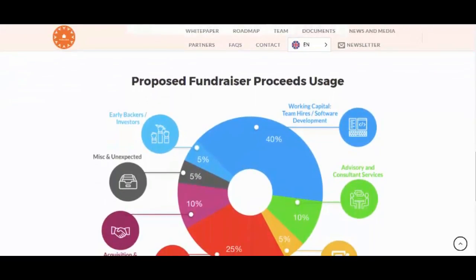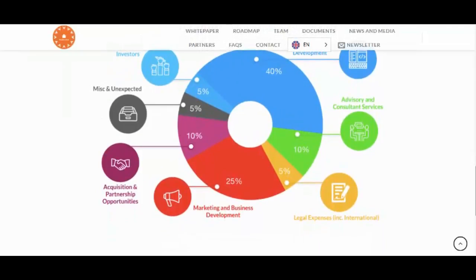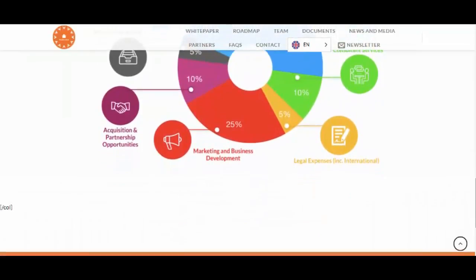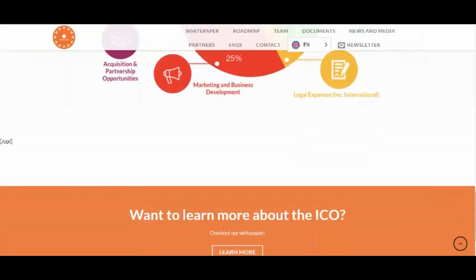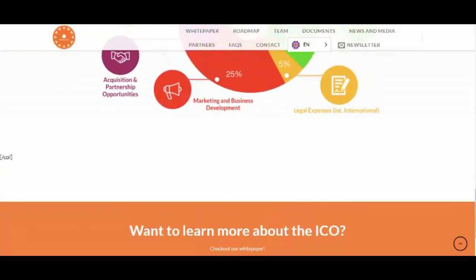Otherwise, having any wallet that supports Ethereum smart contract tokens will suffice for receiving your RealtyCoin tokens purchased during the ICO. It is highly recommended that you store your tokens in an offline, cold storage solution.